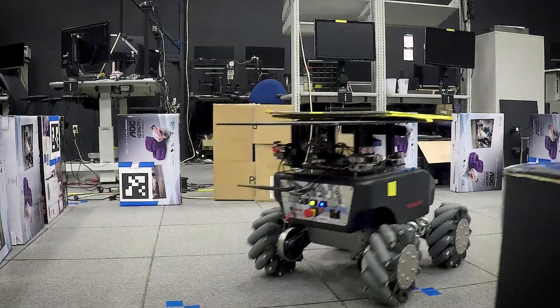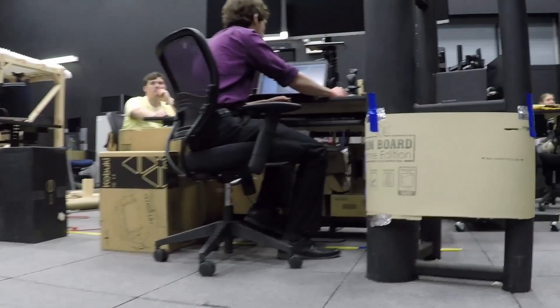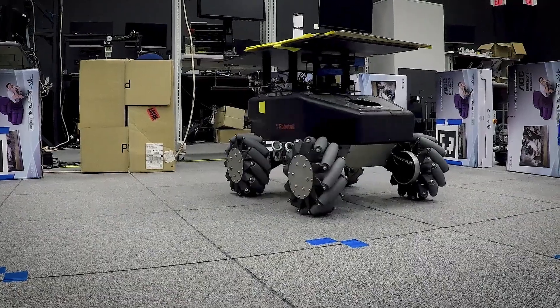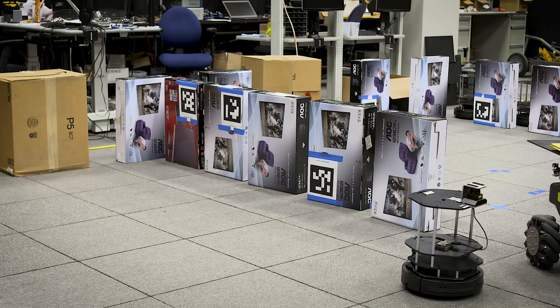Maybe those sailors could be freed up to do something else instead. The vision for the future of the carrier deck is one sailor with a control panel showing where all these robot weapon skids are, able to send them to places, have them pick things up, load them, and direct them to go elsewhere.